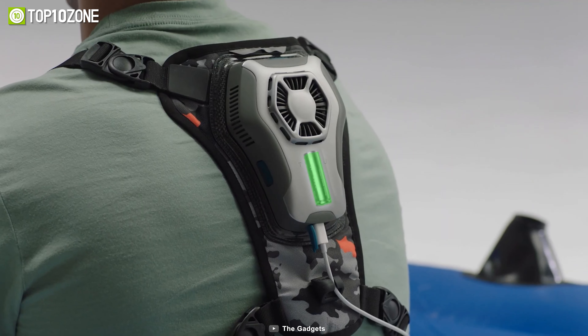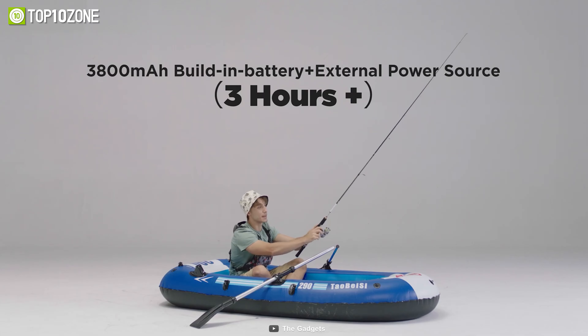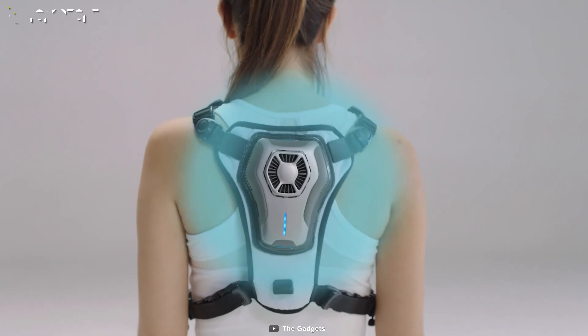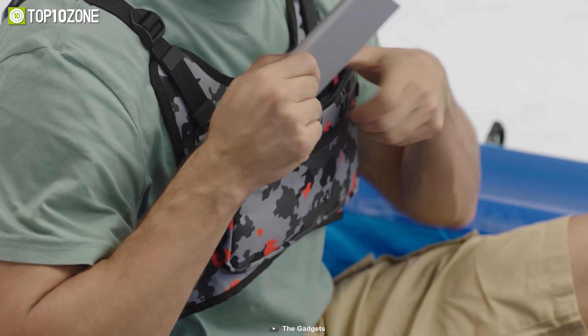It also comes with an ultra-thin battery that enables you to stay cool for 3 hours non-stop. On top of that, you can also extend the cooling time by connecting the device to an external power bank.